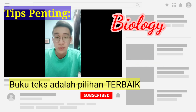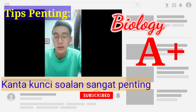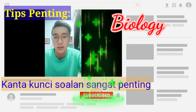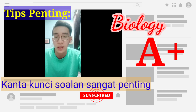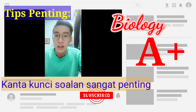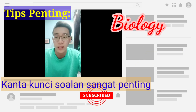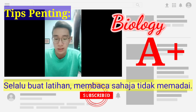When you are studying biology, you must always look up for the keywords because biology is very specific about the keywords. If you use the wrong keywords, then you might not get the marks. So other than reading the textbook and understanding it, you must also do exercises. Just reading is not enough, so you have to do exercises as well.